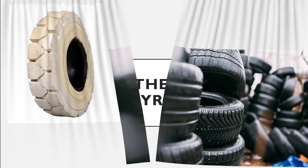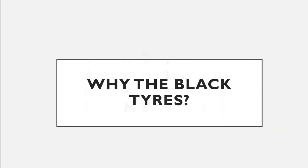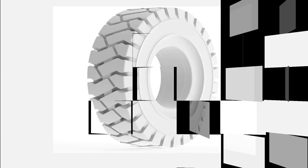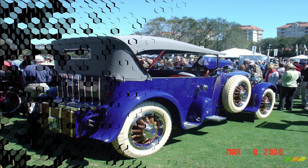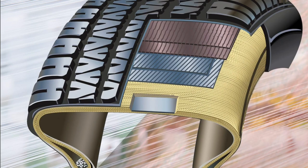So why are tires black in color now? This is the basic question we need to address. What happened a century ago in the 1880s is when cars were invented — they had white rubber tires. As the automobile started developing more and more, it was found that the white rubber tires weren't able to provide the required durability. As a result, tire manufacturers began adding soot to the tire compounds to improve the lifespan of the tires.